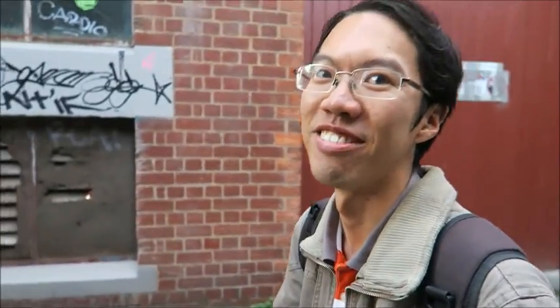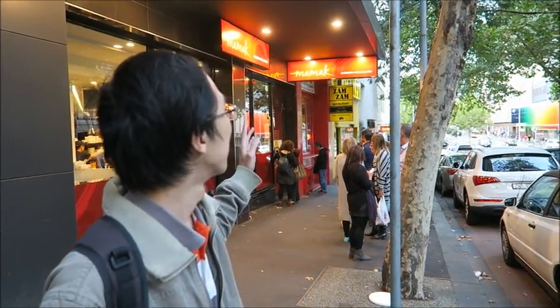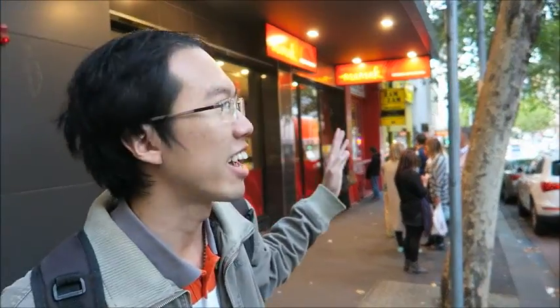Where are you taking us, Ray? We are going to Mamak Malaysian restaurant. Mamak is known for roti canai — a type of Malaysian pancake. Hi, this is Mamak — Malaysian roti and patel.